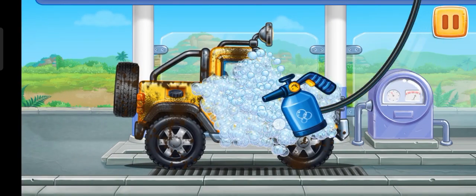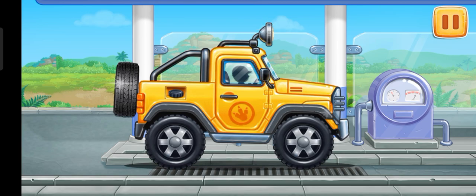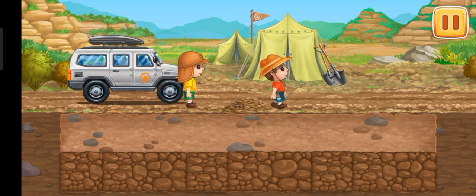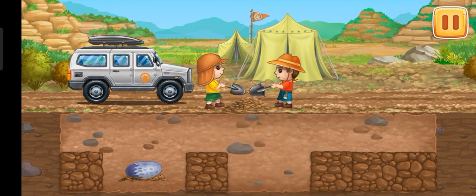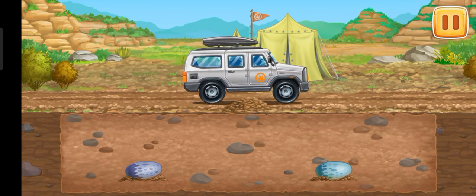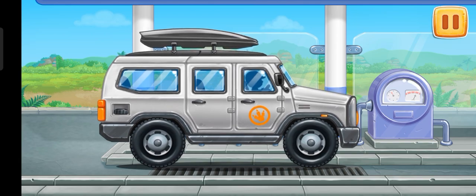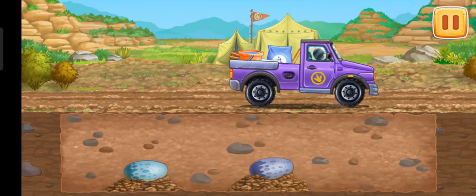We need to wash the mini pickup. Let's do the excavation of Triceratops eggs. Tap on the earth tile. We need to wash the big off-roader. Exit Triceratops and send them to the lab.